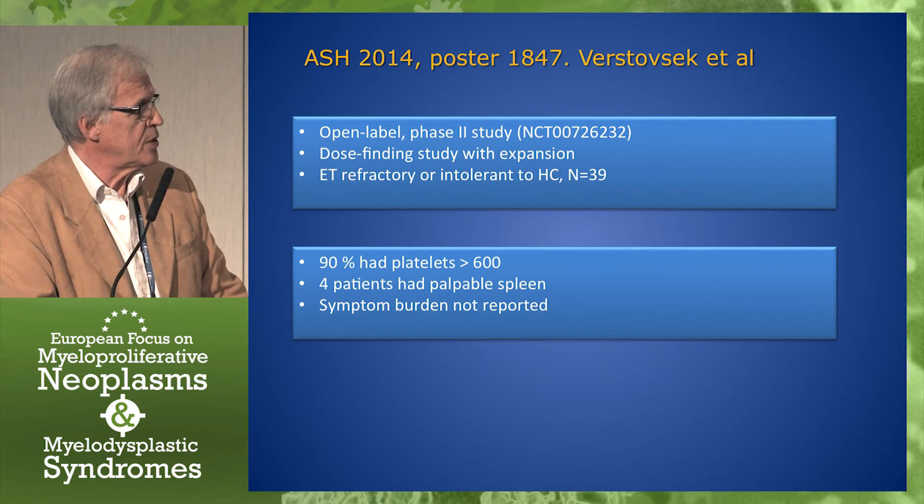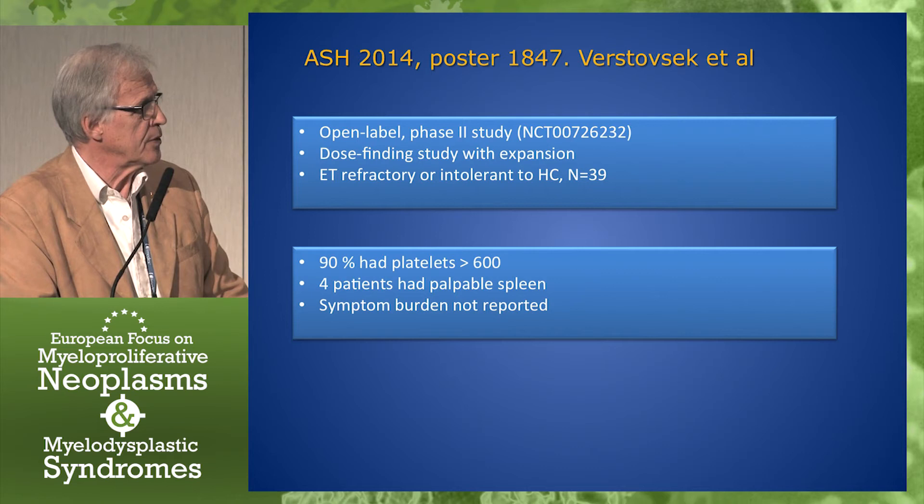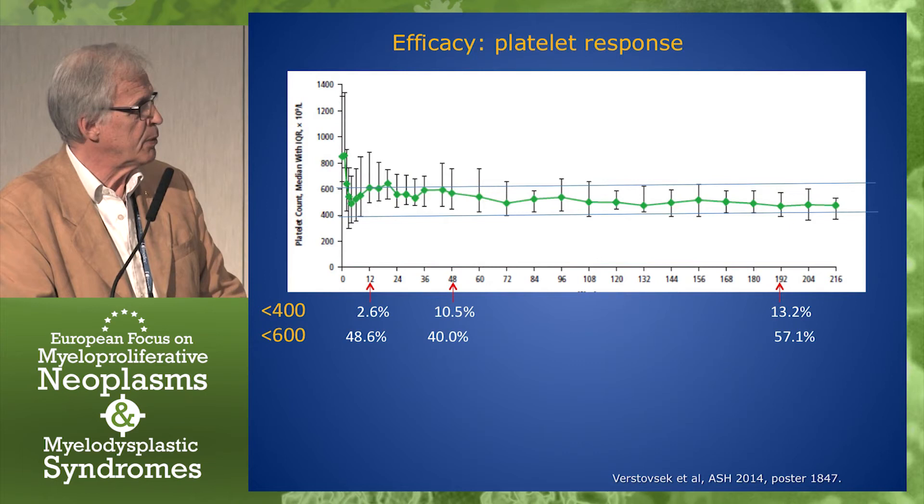This one is an open-label, phase 2, dose-finding study with expansion. The patients are refractory or intolerant to hydroxycarbamide — 39 patients. Most of them had platelets above 600. Only four patients had a palpable spleen, and the symptom burden is really not reported.